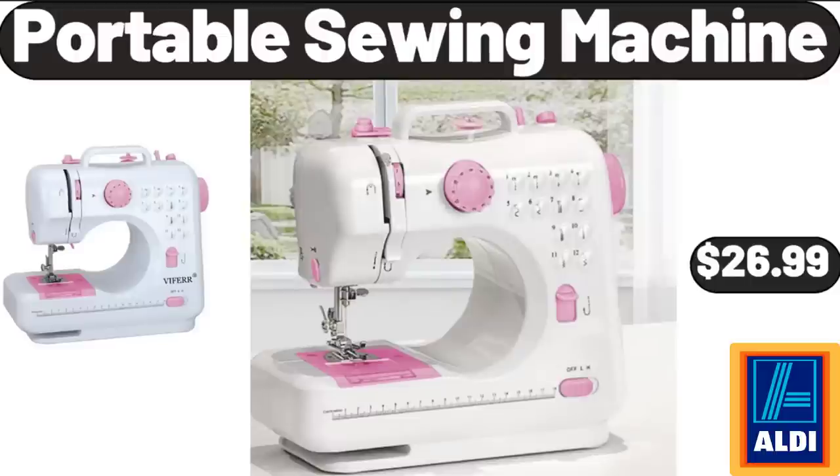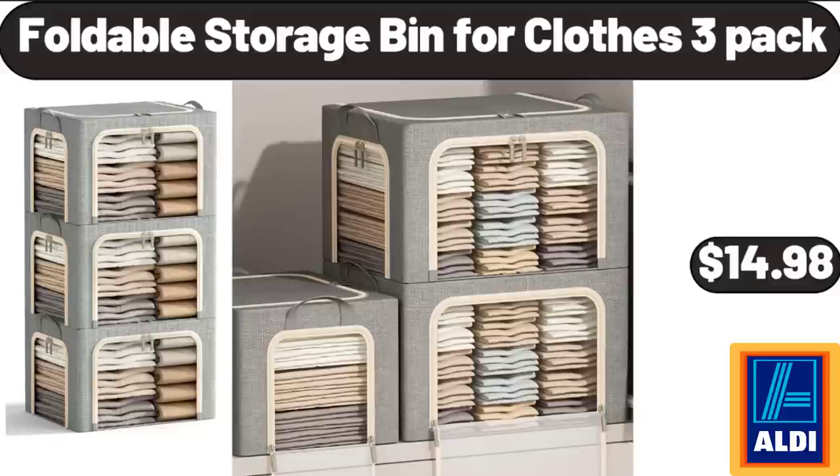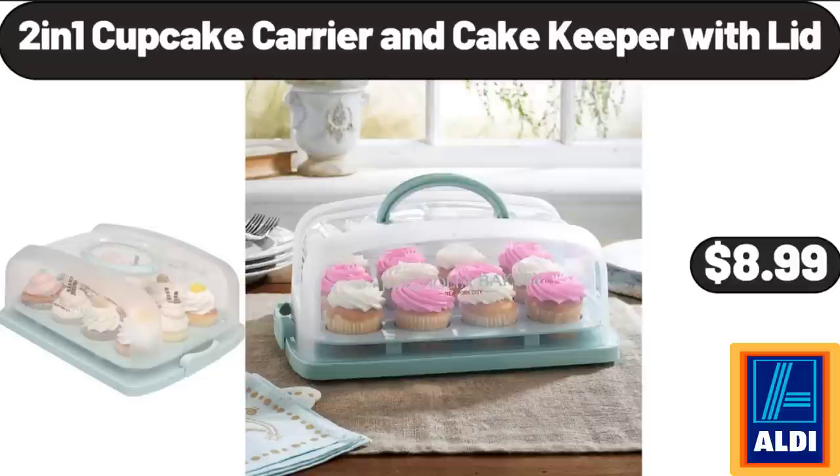Portable Sewing Machine, $26.99. Full Length Wall Mirror Tiles, $12.99. Foldable Storage Bin for Clothes, 3-Pack, $14.98. Tall Touch Control Table Lamps Set of 2, $32.99. 2-in-1 Cupcake Carrier and Cake Keeper with Lid, $8.99.